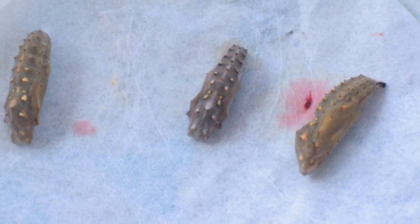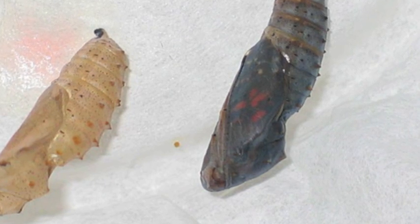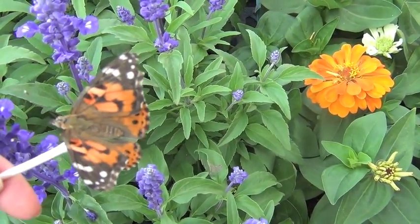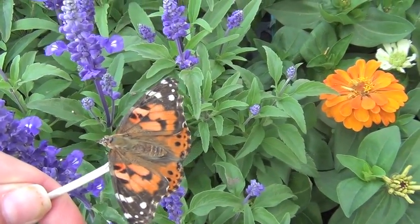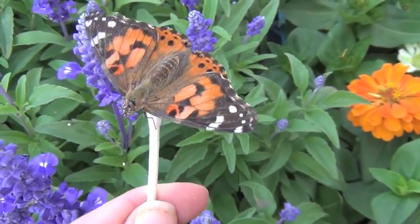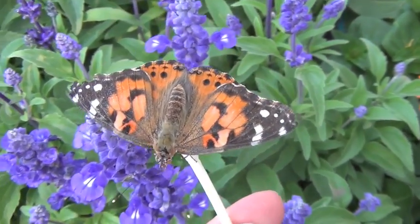A red fluid is released from the chrysalis, but don't worry, it's not blood. Behold, the painted lady butterfly. She'll do her part to help the environment by pollinating flowers.